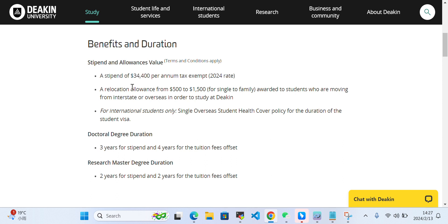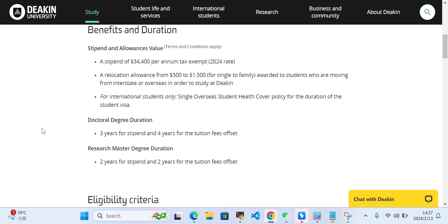The stipend is $34,400 per annum for 2024, and a relocation allowance is also provided. For international students, overseas health insurance will also be covered.